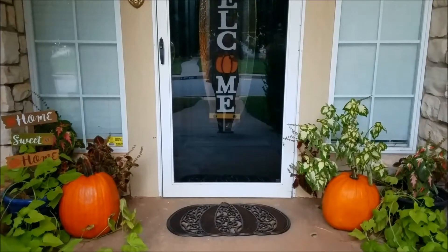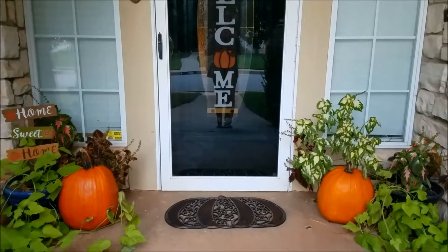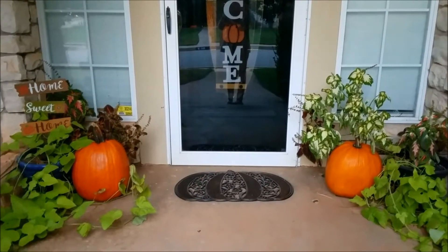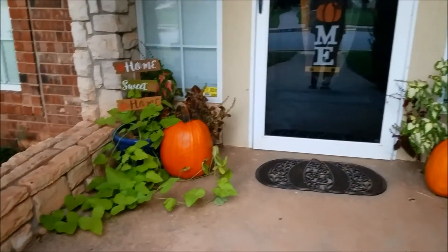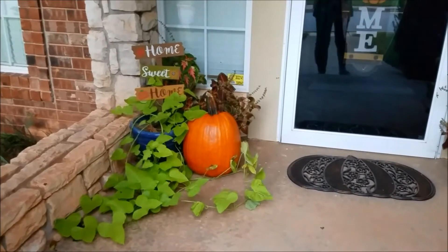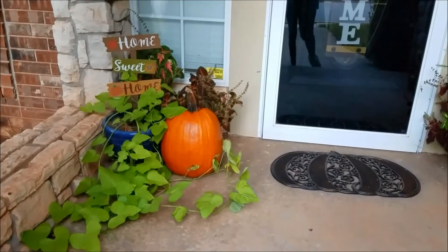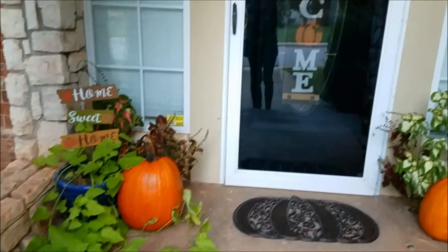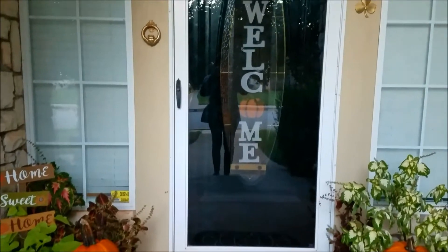Hi everyone, welcome to 'It's Just Me and Stuff.' This is the porch portion of the tour. I actually recorded this a couple weeks ago prior to doing the video tour of the rest of the house, because there was a freeze coming and I needed to record it before the freeze killed the plants on the porch. The rest of the house wasn't quite ready yet — I needed to do some cleaning and straightening up, as you know how that goes when you live in your own home.